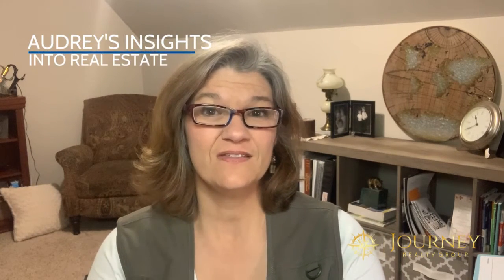Hi there, welcome to Audrey's Insights. If you're new to the show, this is a show where I give you inside tips and tricks into the world of real estate. Today I'm going to share with you eight ways to make a space feel bigger.